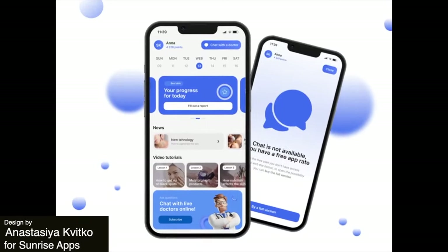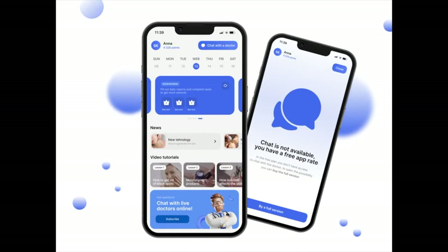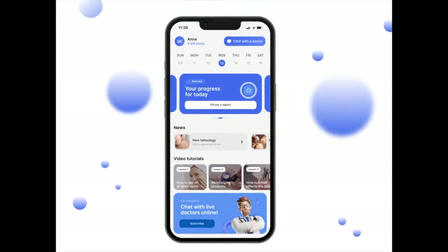Next up, this is a mobile app concept that helps take care of the skin. The app is intuitive and uses different designs and sizes of cards that swipe across the screen to keep the app really organized.